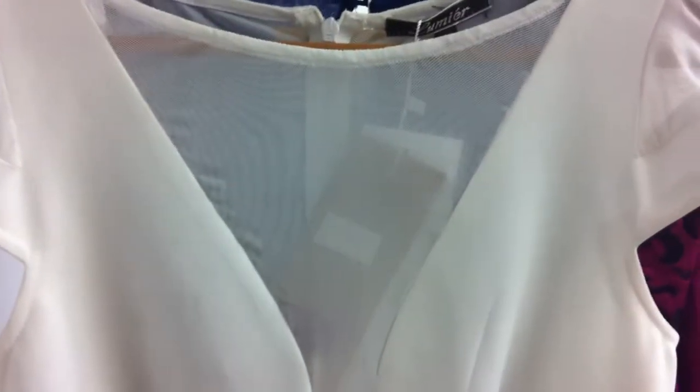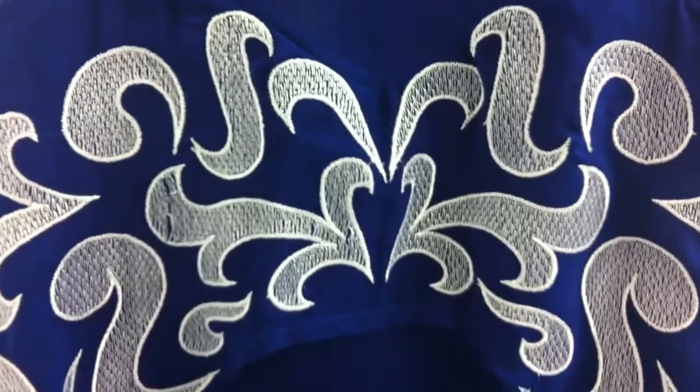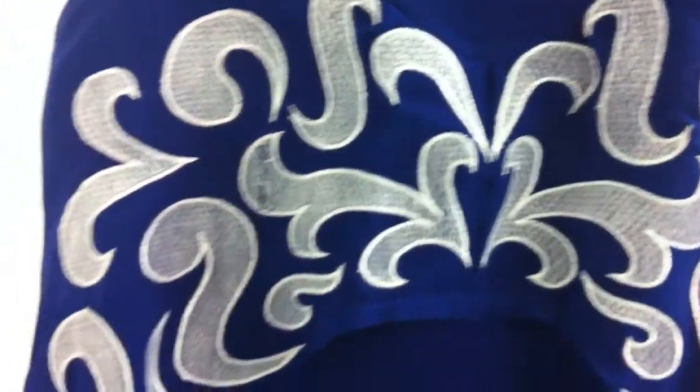Our mesh panel bodycon comes in white and cerise. It's $36.95 and it's been a good little style. So has our embroidered overlay bodycon, which comes in blue with white embroidery and has been quite strong. This piece has a chiffon overlay over a thicker scuba fabric dress.